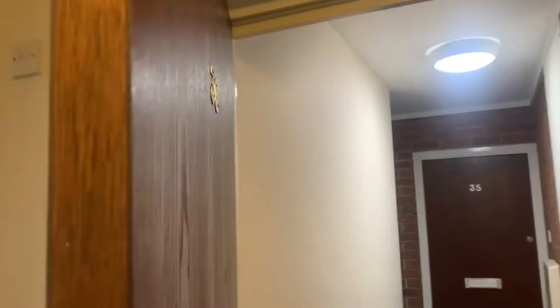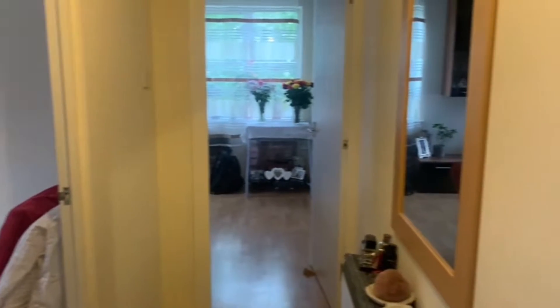We have reached the flat — this is the entrance area and this is the door. If I close this door, on the left side we can see a big bedroom and this is a small gallery.